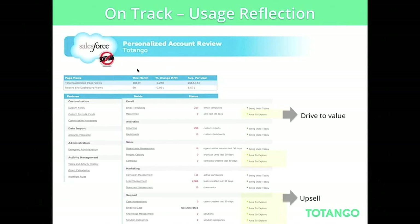One of the most important campaigns we see success with is the usage reflection — an example from Salesforce. It's one of their main tools for upsells and retention: a monthly usage reflection report that covers what you've done in your system, what you haven't done, and recommendations for areas, features, and products you should explore. Salesforce claims this is one of the main tools for retention and upsells — showing customers what they've done and giving them recommendations about what they need to do.